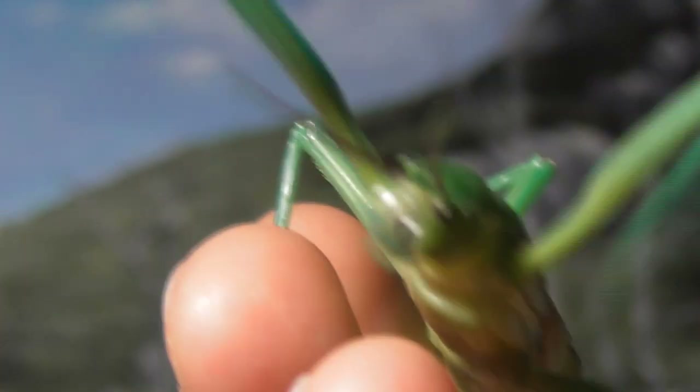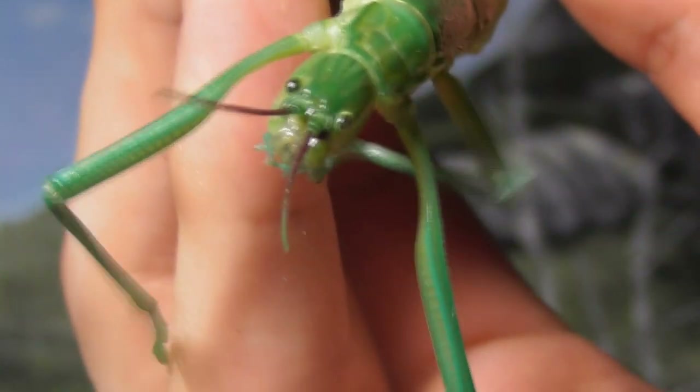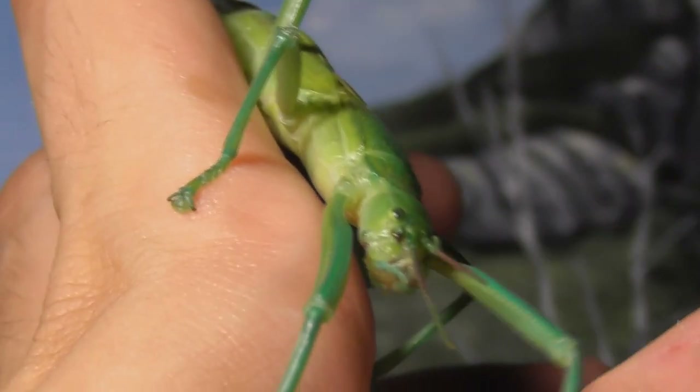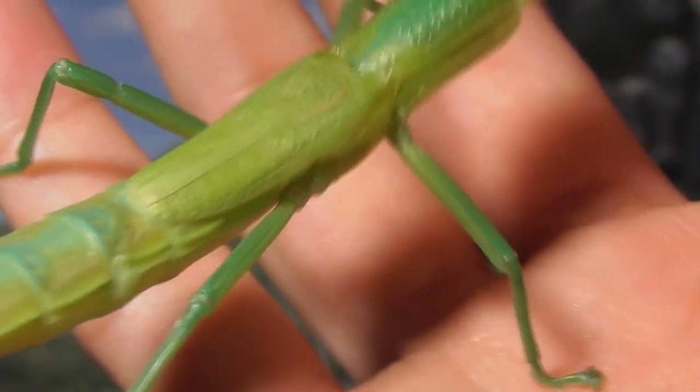I don't know if it's just me, but there has always been something about the clumsy way that stick insects walk with their legs waving up in the air that just seems so endearing. Admittedly, it makes them look like they're drunk, but still, I like it. Stick insects as a group are generally known for their camouflage, which is among the most impeccable in the animal kingdom.